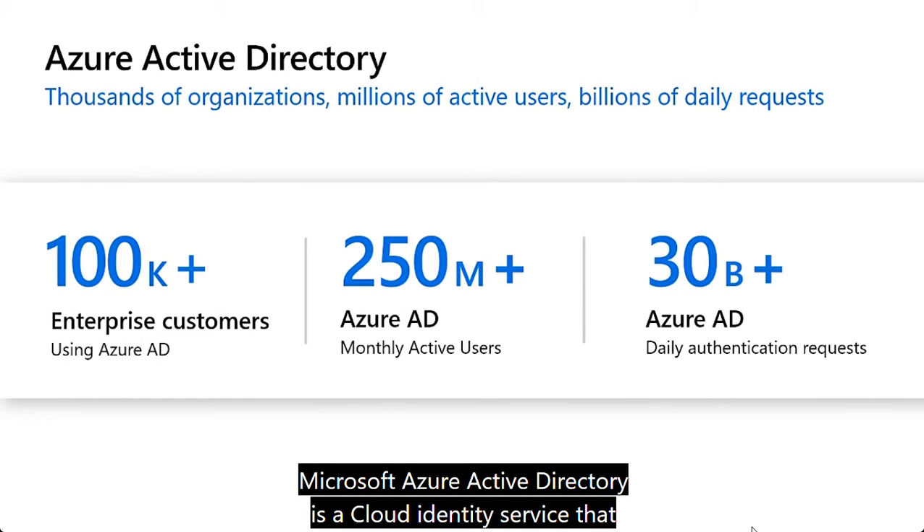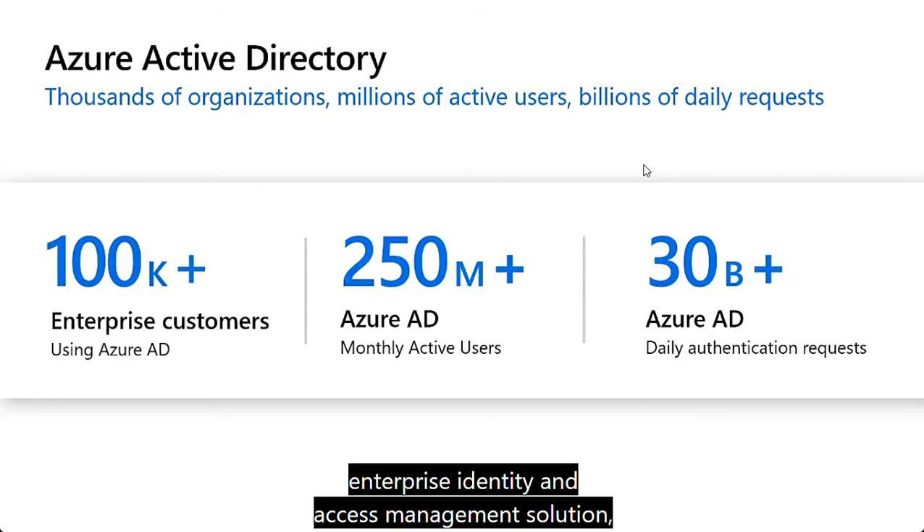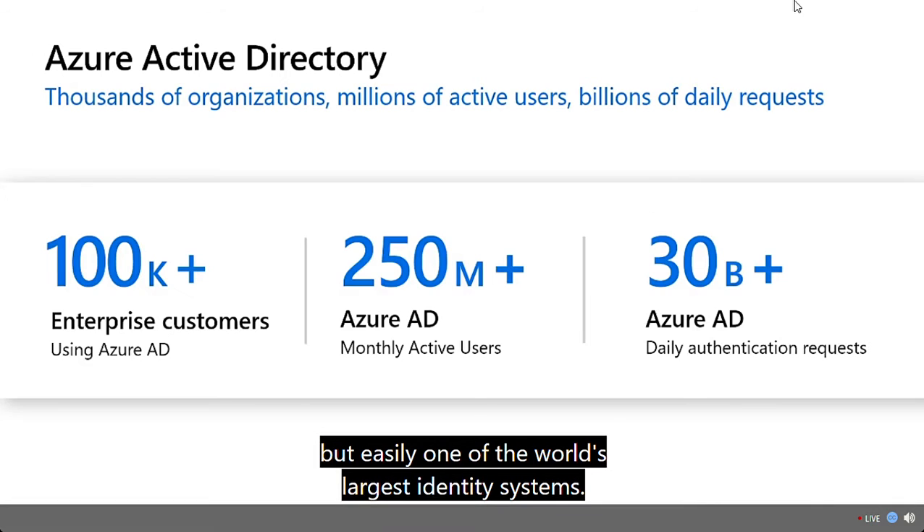Microsoft Azure Active Directory is a cloud identity service that provides secure access to over 250 million monthly active users, connecting over 1.4 million unique applications, and processing over 30 billion daily authentication requests. This makes Azure AD not only the largest enterprise identity and access management solution, but easily one of the world's largest identity systems.